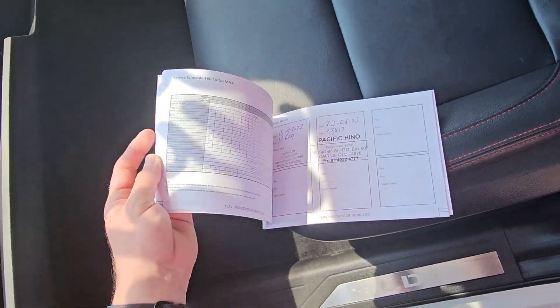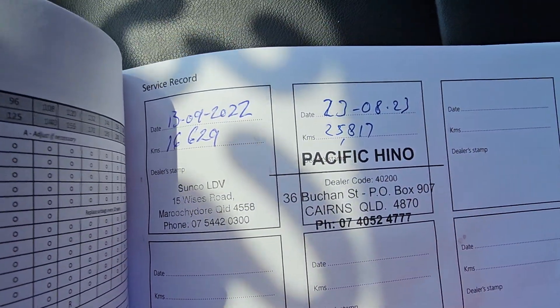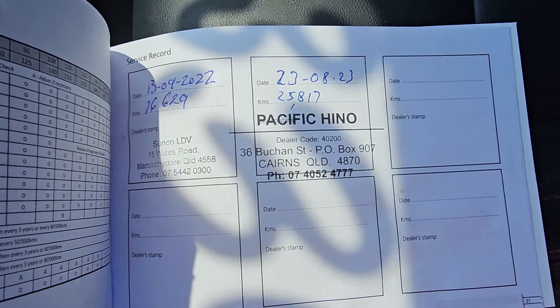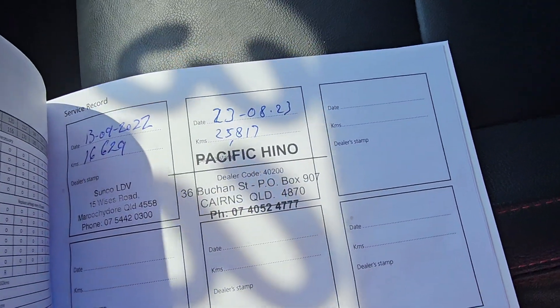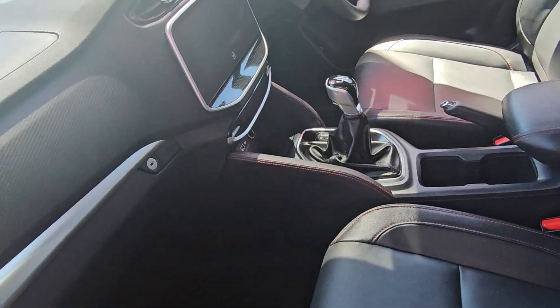It was a private owner. First service down in Maroochydore — so down your way — at 16,000 kms in 2022, and then Pacific Honda, that's us, that's our workshop, serviced it in 2023 at 25,000 kms. So it's literally just been serviced. Awesome service history.